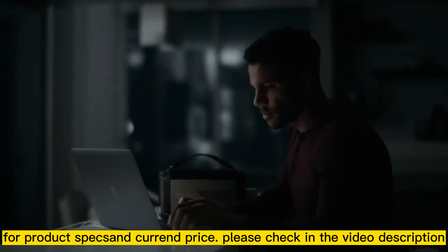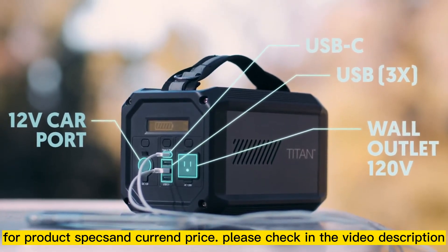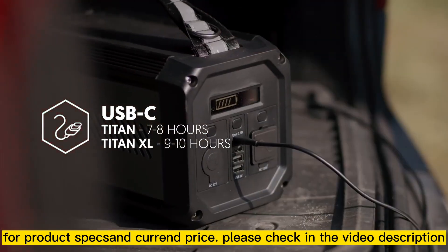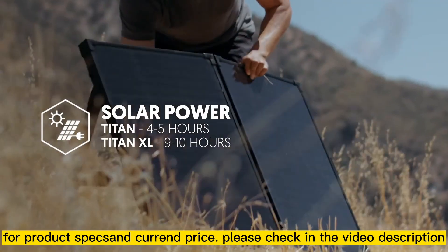The Titan and Titan XL both feature a 12-volt carport, a USB-C port, three USB-A ports and an AC outlet for powering your devices. You can recharge your Titan using USB-C or with the included wall adapter, and you can recharge anywhere from your home to your car and even outdoors with a solar panel.